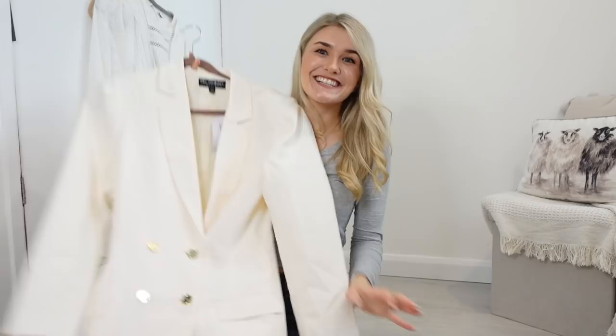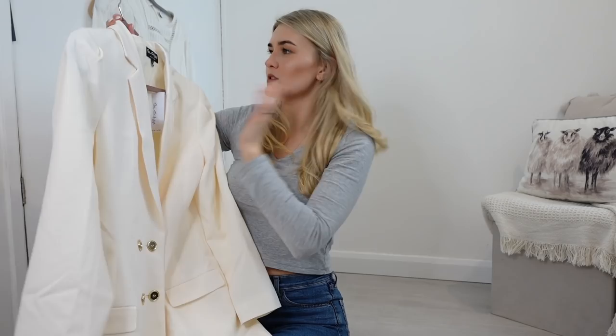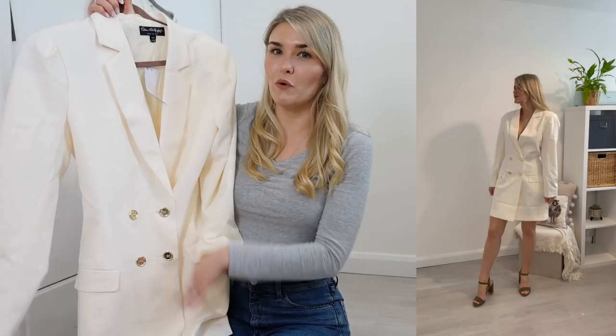Next up was a blazer dress. Firstly it's not white, it's very cream. And I really despise these buttons - they're so gold and frankly just tacky. I really expected more because this is originally from Miss Selfridge and I've got loads of stuff from Miss Selfridge in the past that I've really loved and thought looked quite classy, but this one just really was a no. And again I got this in a size 10 and it was just so massive. It just wasn't for me at all.